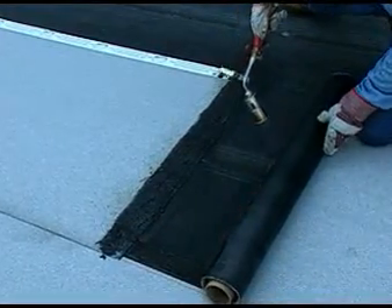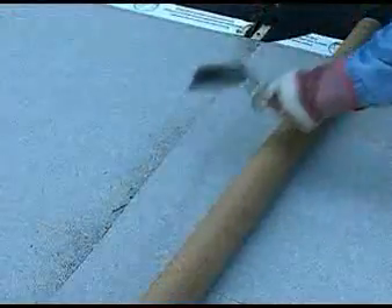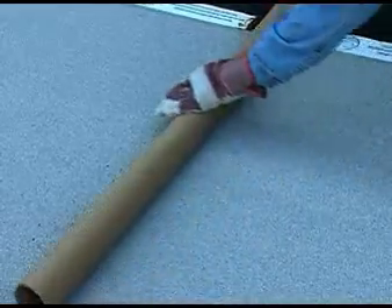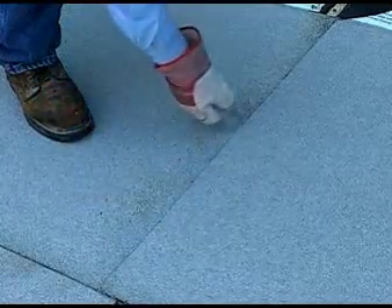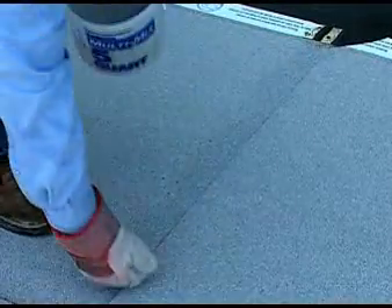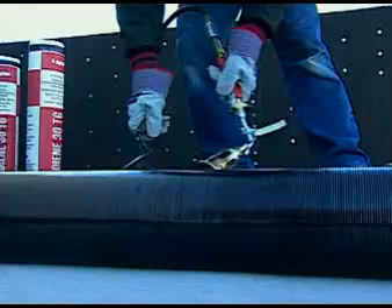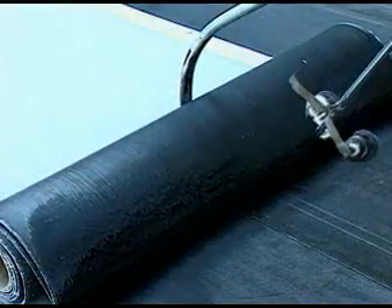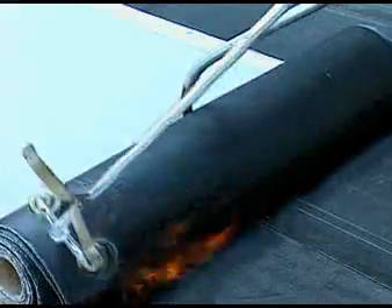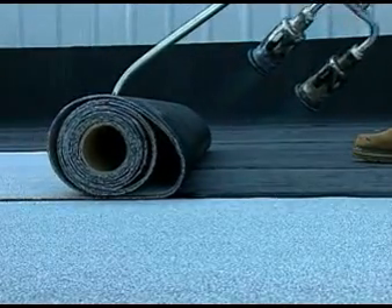Working off your mandrel, torch the Paradeon 30 TG into place. Notice that end laps are at least 3 inches. Apply pressure to the lap to ensure complete adhesion. When working with Paradeon 30 TG, granules should be applied to any bleed out areas while the asphalt is still hot. Remember to not walk on finished Paradeon 30 TG sheets until they have cooled. You can tell when Paradeon TG products are properly heated by observing visible changes to the back of the sheet — the grooves allow you to easily see the plastic film burning off completely. Always apply sufficient heat to burn off the plastic film and completely tackify the back coating without overheating or liquefying the modified bitumen blend.